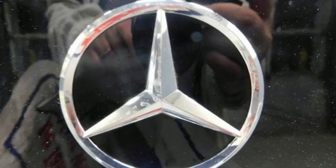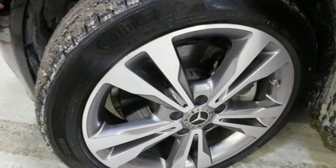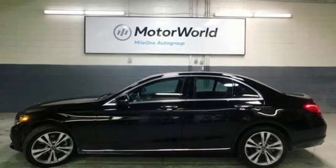Car and Driver remarks: consider the C-Class as all that Mercedes-Benz knows about full-size luxury distilled into a smaller package. Mercedes-Benz keeps setting the standard and driving forward. Take it for a test drive today.